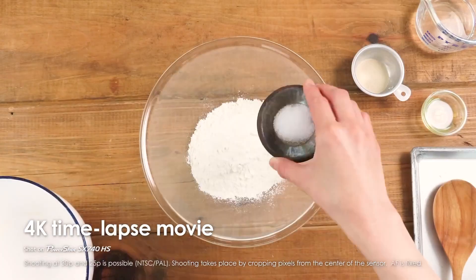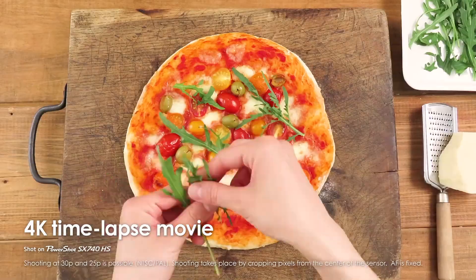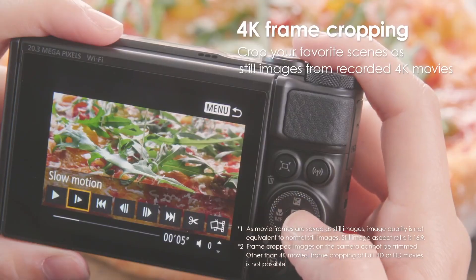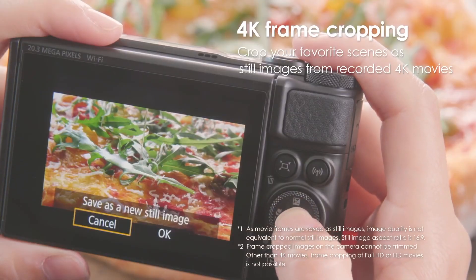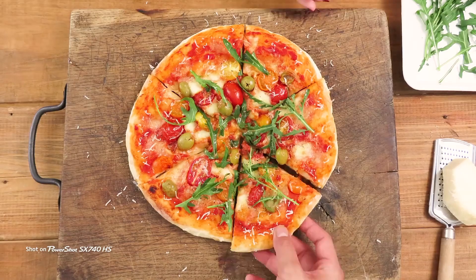Overall, Canon's SX740 is an excellent option for capturing sports and far-off subjects, particularly given its ambitious zoom and pocket-friendly form factor. It's a strong choice for budget-conscious shooters not needing raw flexibility who want a versatile travel-ready camera.